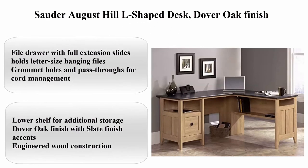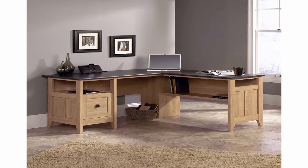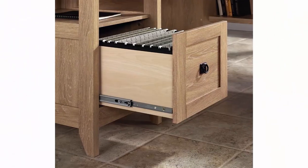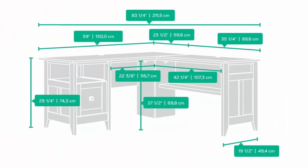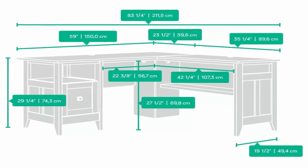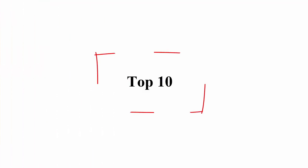Top 9: Sauder August Hill L-Shaped Desk, Dover Oak finish. Color: Oak. Material: Engineered Wood. Shape: L-Shape. Number of Drawers: 1. File drawer with full extension slides holds letter size hanging files. Grommet holes and pass-throughs for cord management. Lower shelf for additional storage. Dover Oak finish with slate finish accents. Engineered wood construction.